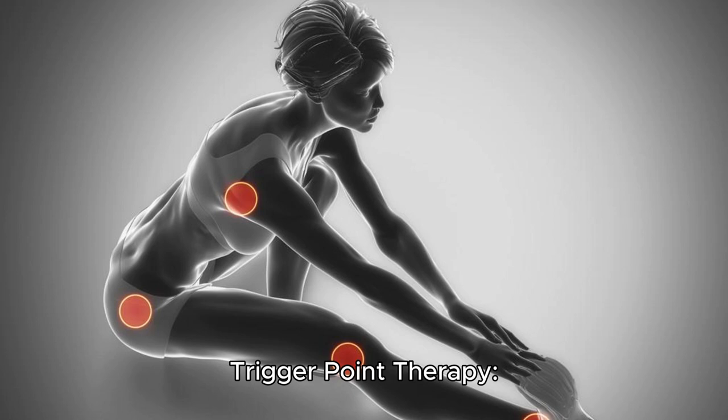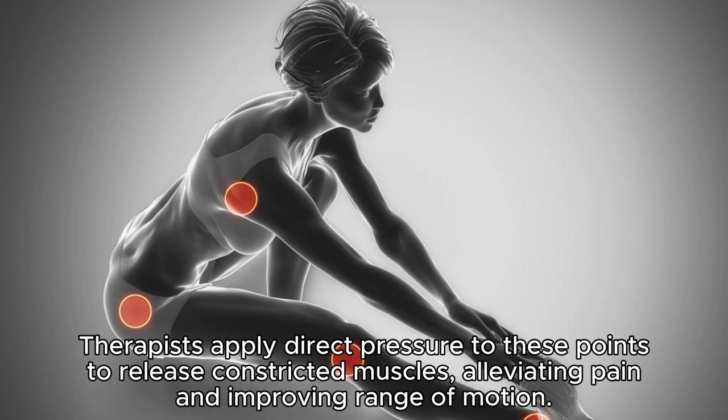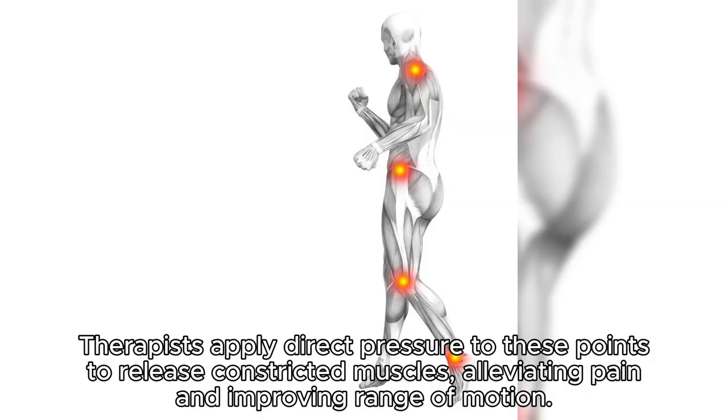Trigger point therapy. This approach focuses on specific areas of muscle tension known as trigger points. Therapists apply direct pressure to these points to release constricted muscles, alleviating pain and improving range of motion.